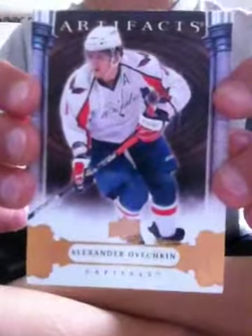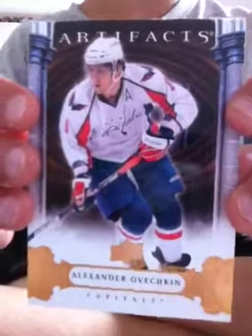At number 1, from the Washington Capitals, number 8, Alexander Ovechkin. It's an artifacts card. It's a little bit gold.